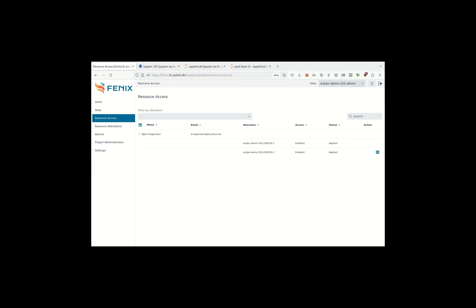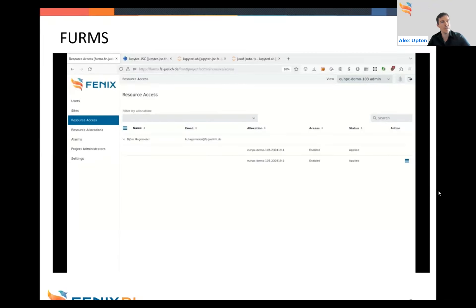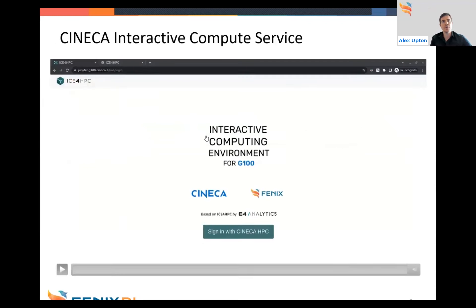There we had a nice overview of FIRMS — technical hiccup accepted. If you have any questions about FIRMS, Bjorn is available as a panelist and you can ask in the Q&A after. Now let's move to the next demo: the Interactive Compute Service from Cineca, presented via a pre-recorded video.